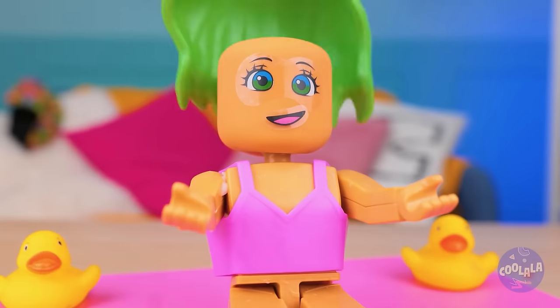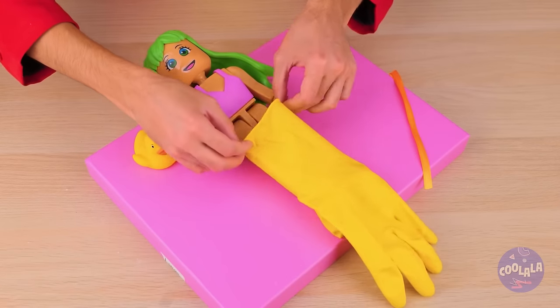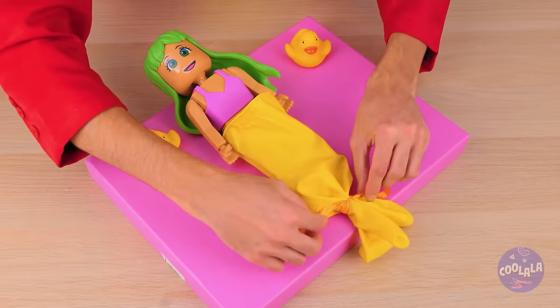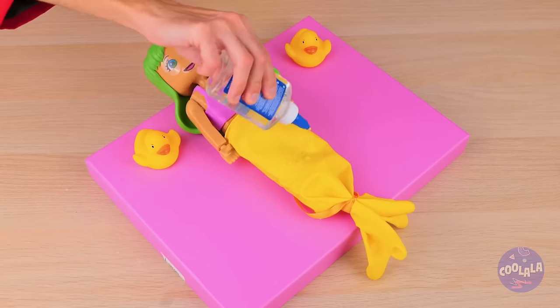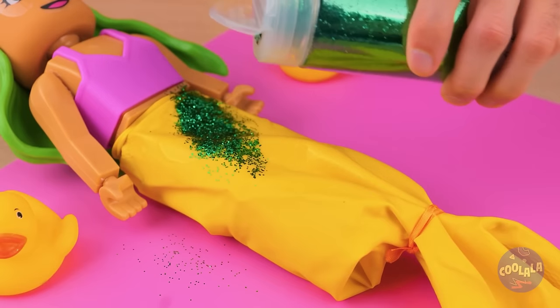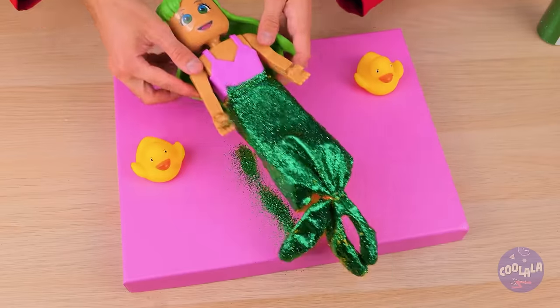And speaking of getting dressed, now add a glove too. Tie it into place like a mermaid's tail. Now spread some liquid glue over it and cover it all up with glitter. This mermaid's going places — her own tank.